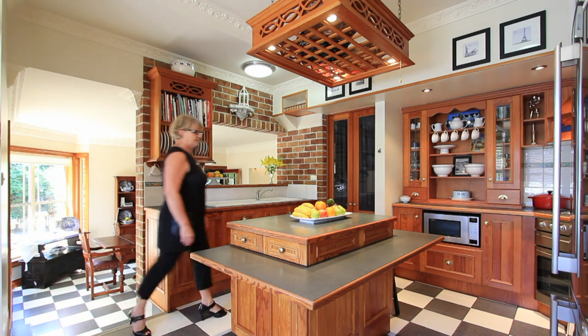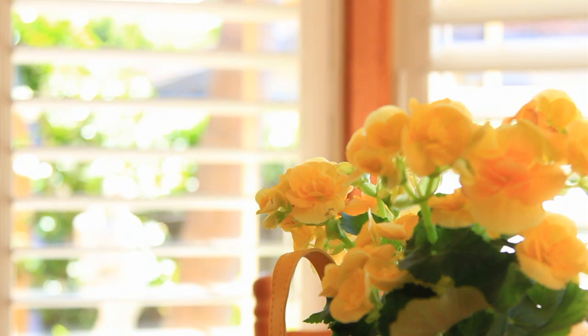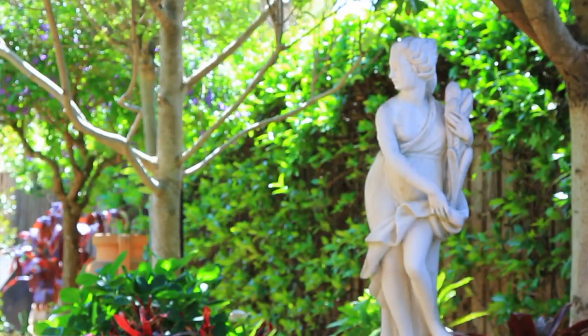Every part of the land and house design has been meticulously thought out to take advantage of the location, sunny aspects, sea breezes and sounds.